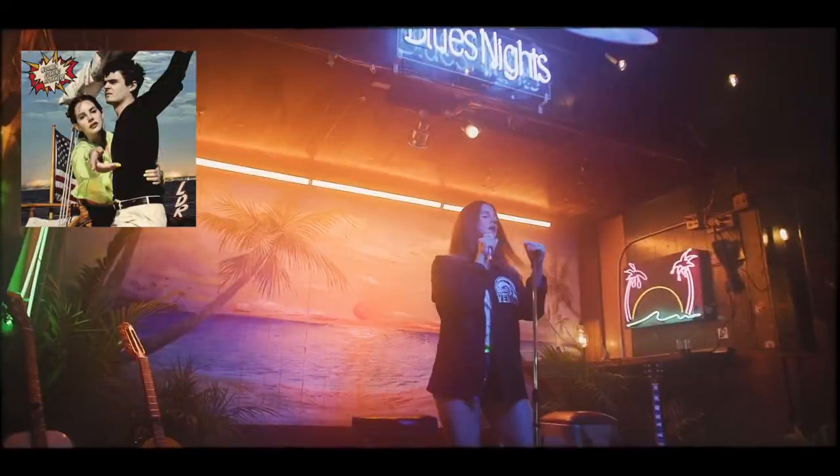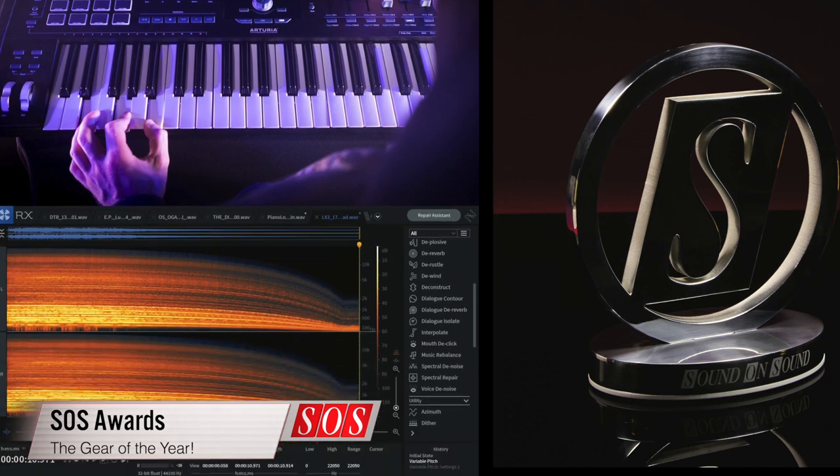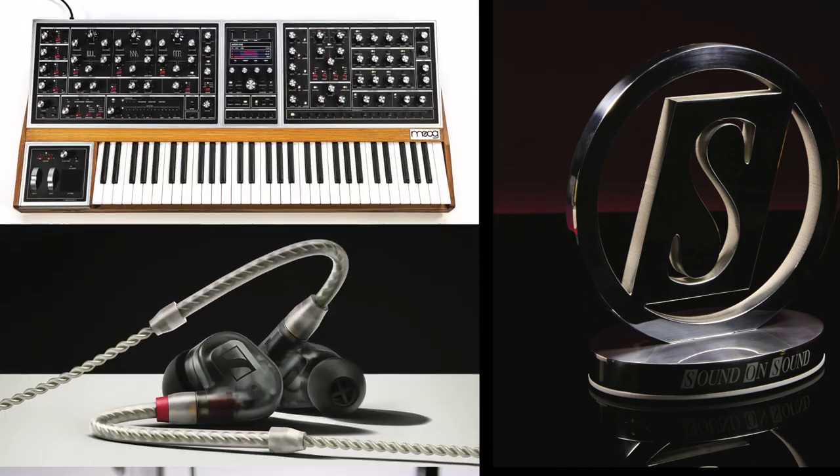Plus, engineer Laura Sisk is interviewed in detail about her key role in the recording of Lana Del Rey's latest album, and we publish this year's SOS Awards winners — the best gear of the past year, as chosen by you.